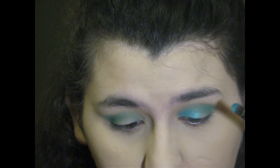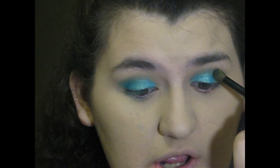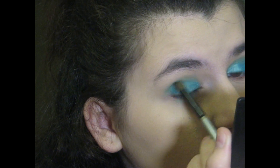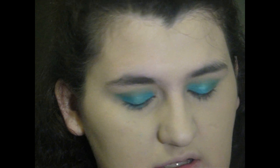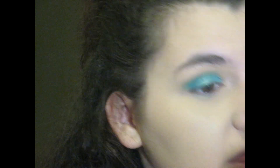This eyeshadow look would look really, really nice with a pair of lashes. However, I don't have a pair of lashes currently, so we're not going to use lashes. I'm going to go back in with the same brush we used to apply the blue and just blend it out a little bit so there are no harsh lines.